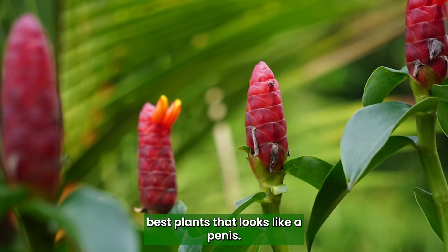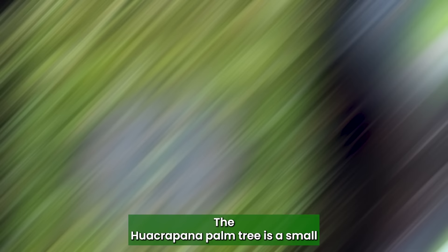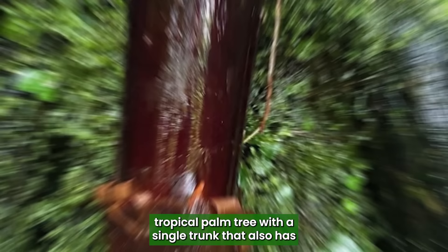Wakrapana Palm Tree: The Wakrapana Palm Tree is a small, tropical palm tree with a single trunk that also has penis-shaped branches that emerge from its trunk.